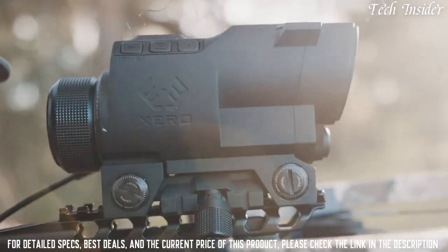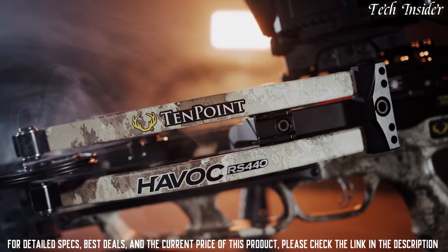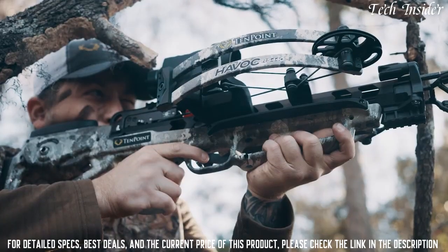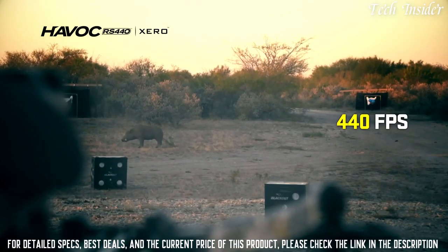Featuring the X1i range-finding scope, measuring an ultra-compact 26.5 inches long, shooting a blistering 440 feet per second, and equipped with the most advanced aiming system on the market, the Havoc Zero is the world's fastest crossbow per inch of length and the most accurate long-range crossbow ever.